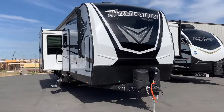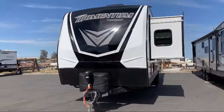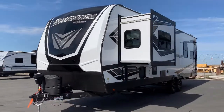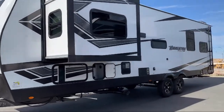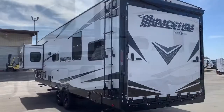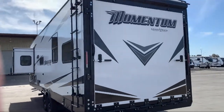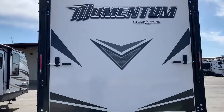This beautiful toy hauler travel trailer comes equipped with double slides, 11 feet of cargo room, an awning, shower skylight, queen bed slide, refrigerator, large kitchen sink, front bedroom, microwave, bath and a half, theater seating, dual opposing sofas, two entrances, and sleeps up to six people.